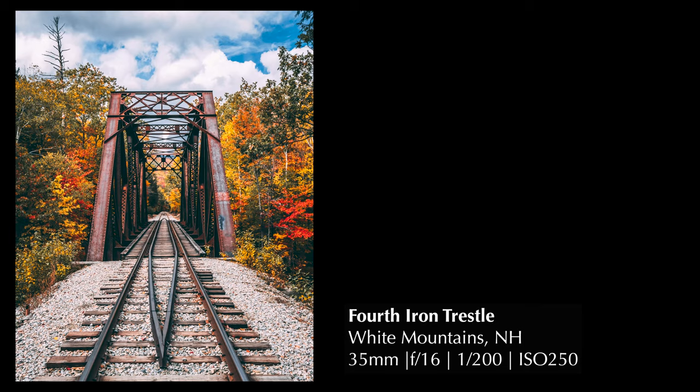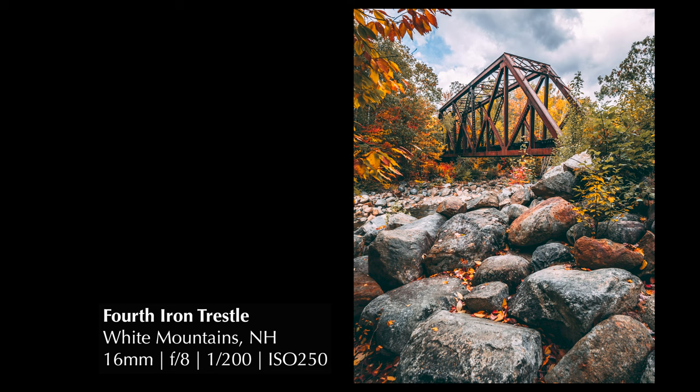Our first stop is where I am right now, which is the Fourth Iron Trestle. This is right off of Route 302 in the northern part of the White Mountains. What I like about this spot is there are a lot of opportunities for photography. You can do a straight-on shot, an angled shot, one from the river, or creative play with the structure itself. It's a really neat location because you can park your car, walk like 50 feet, and you're on the railroad — you can walk down the tracks and walk over the bridge.